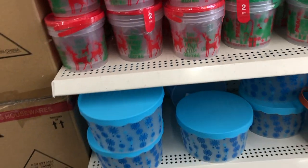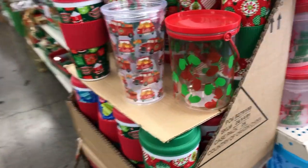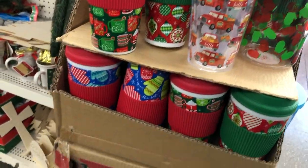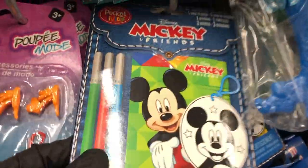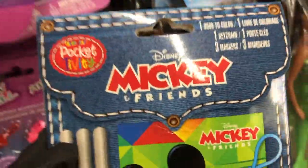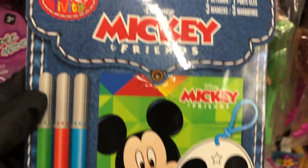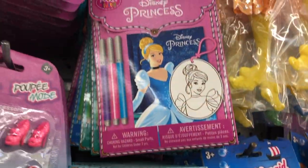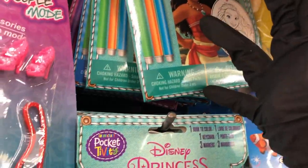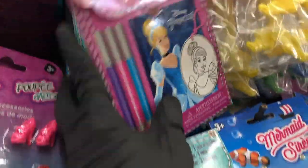And below that are the larger buckets with the tops. And I showed you guys these to-go cups in one of my last videos. Over in the toy section I saw these little activity pads. This one is for Mickey Mouse — you get a coloring book, a key chain, and three markers. It's a little in-the-car activity. They also have a few other Disney characters: Moana and Disney princesses, The Lion King, and I'm sure there were more behind there.